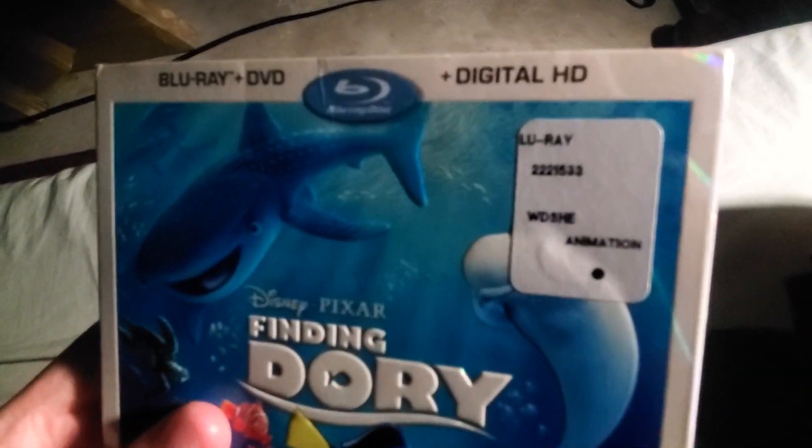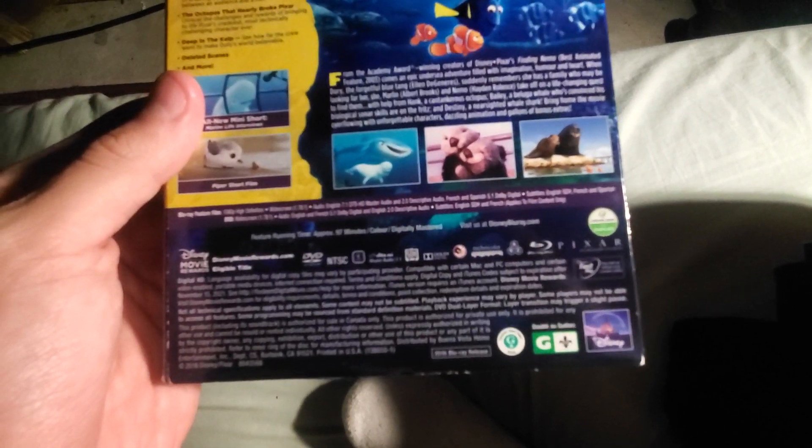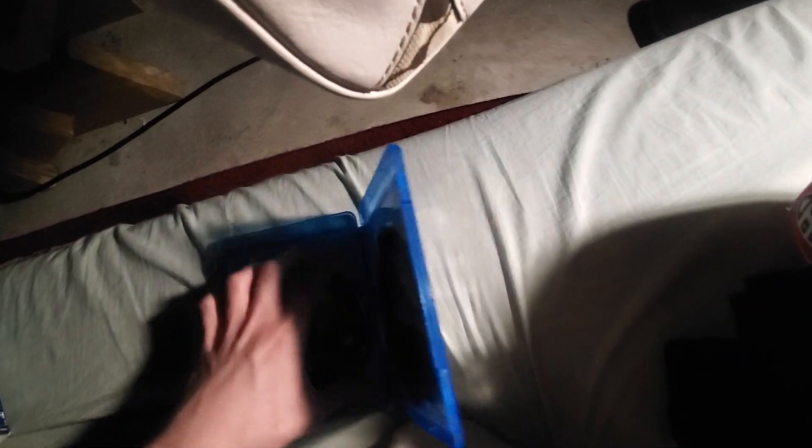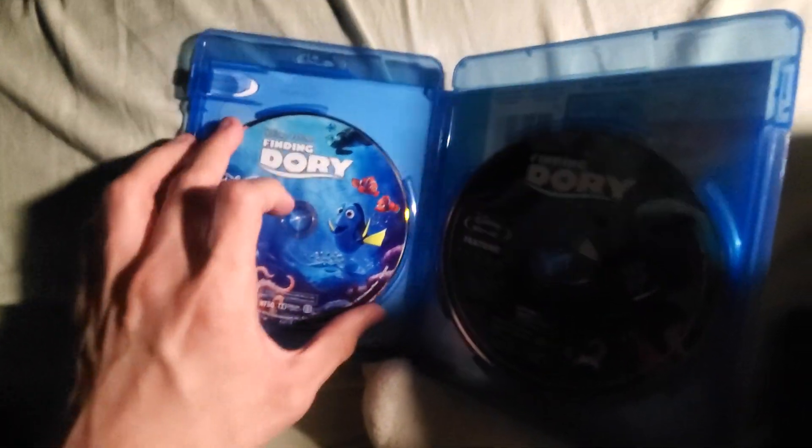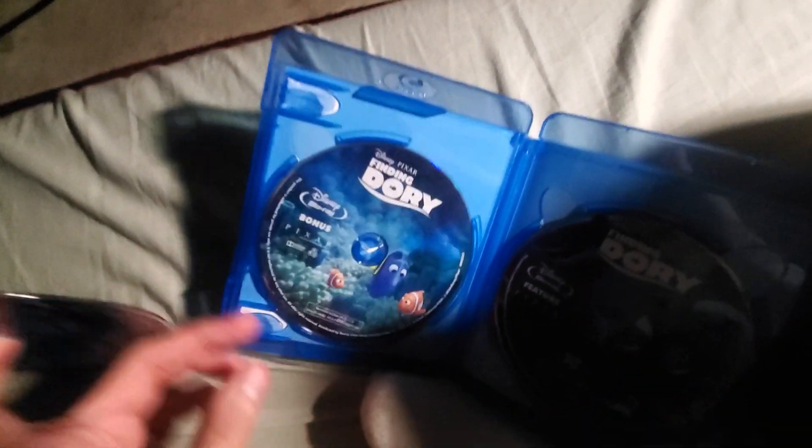Finding Dory is the second to last Blu-ray I got — this is a Disney one. I don't even think I had this one yet, but now I do. The discs are stacked — there's the Blu-ray, DVD, and a bonus disc. There may have been a digital copy disc as well but it's not in there.